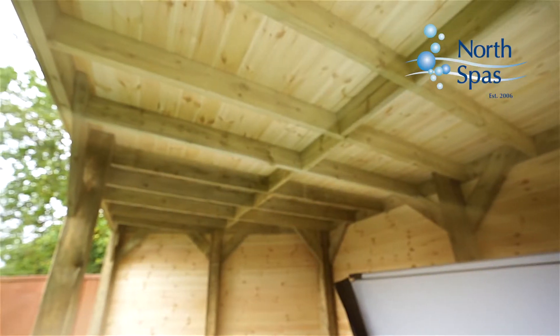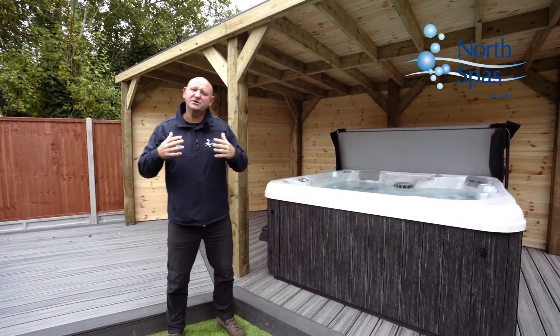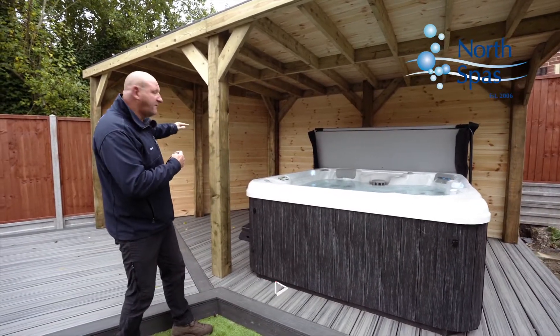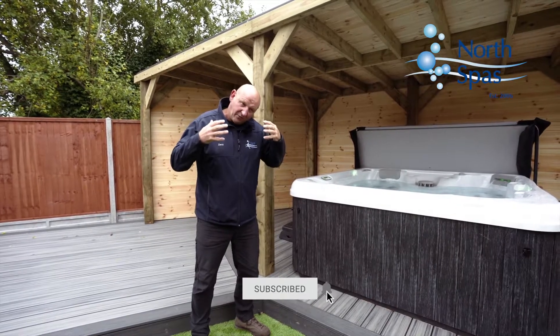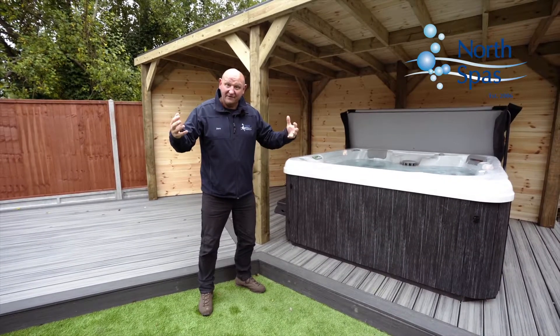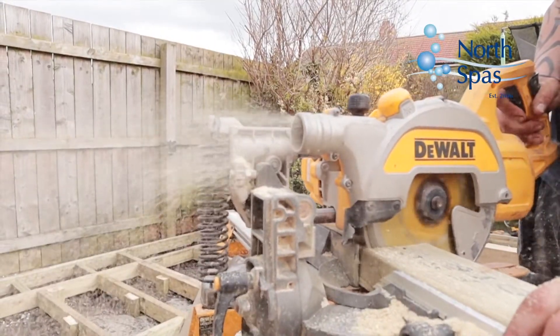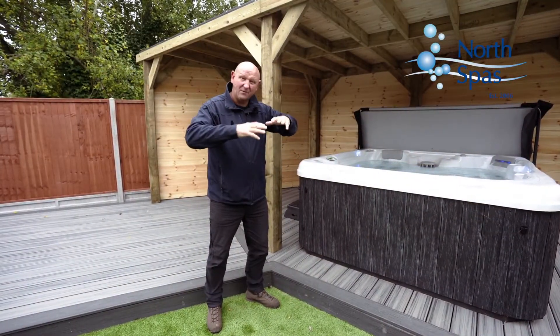We also brought into play this bespoke gazebo building. Now the garden isn't square, so as you can see there's a little bit of an oblique angle on this, but at North Spars we'll work with any shape — we'll build a building to your needs and whatever area we're given. The timber we use is high-end, and the roofs are all rubber membrane roofs, so we're fully 100% waterproof.